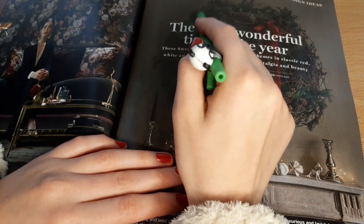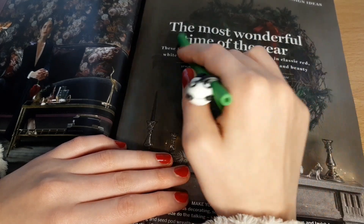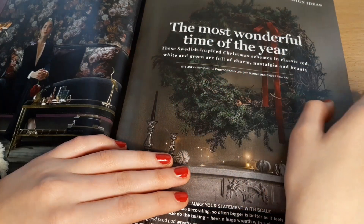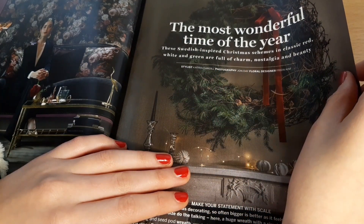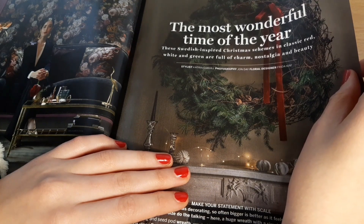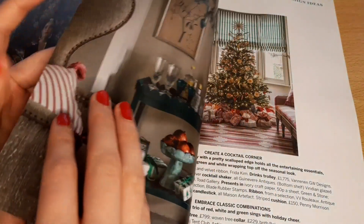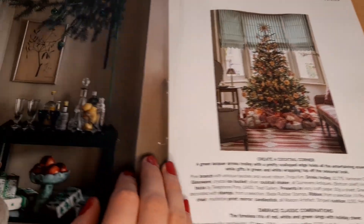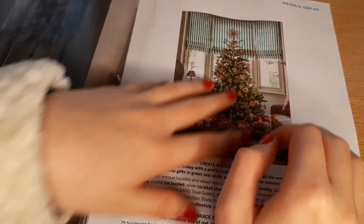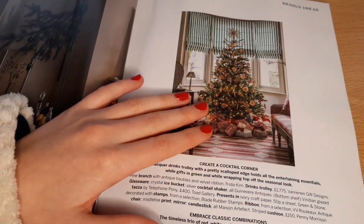The most wonderful time of the year. So these Swedish-inspired Christmas schemes in classic red, white and green are full of charm, nostalgia and beauty. I love that — it looks super cosy and super Christmassy and festive.